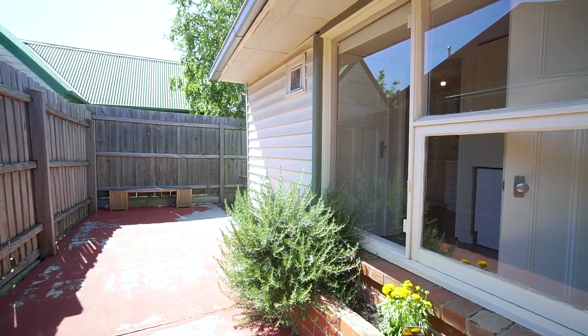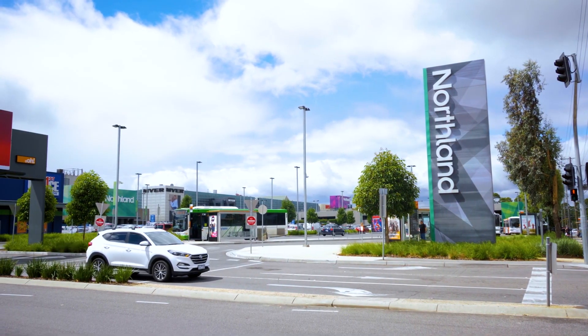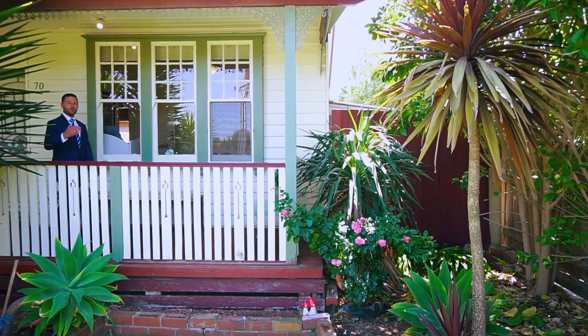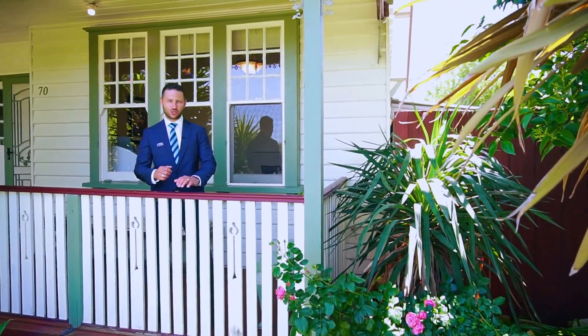The home comprises three generous bedrooms and a fantastically low-maintenance courtyard with a convenient vantage point from the kitchen. The proximity of your new address to Northland Shopping Centre allows you to come and go as often as you like.